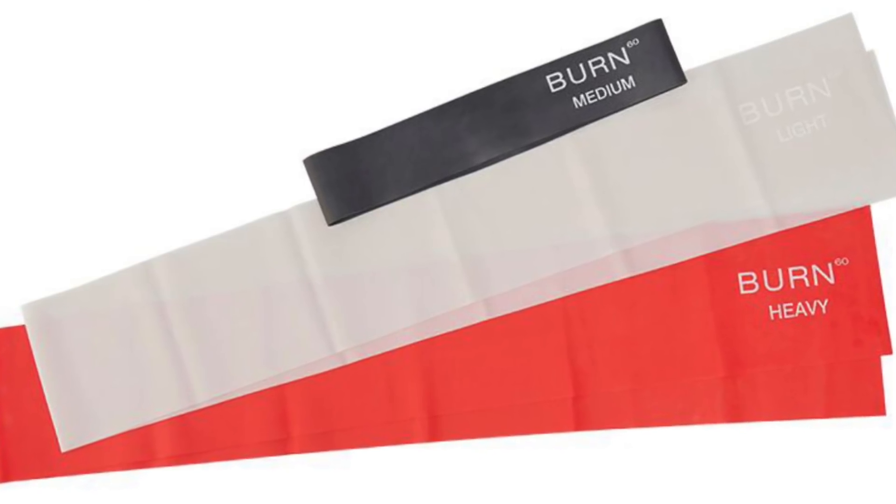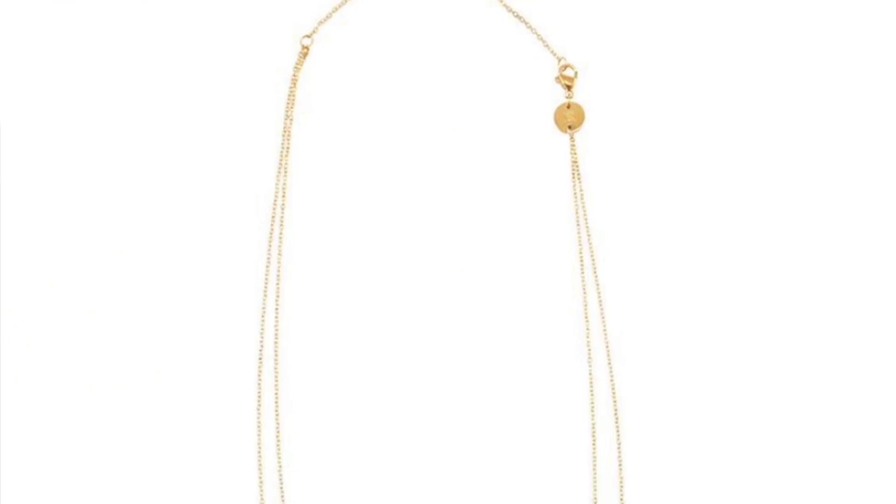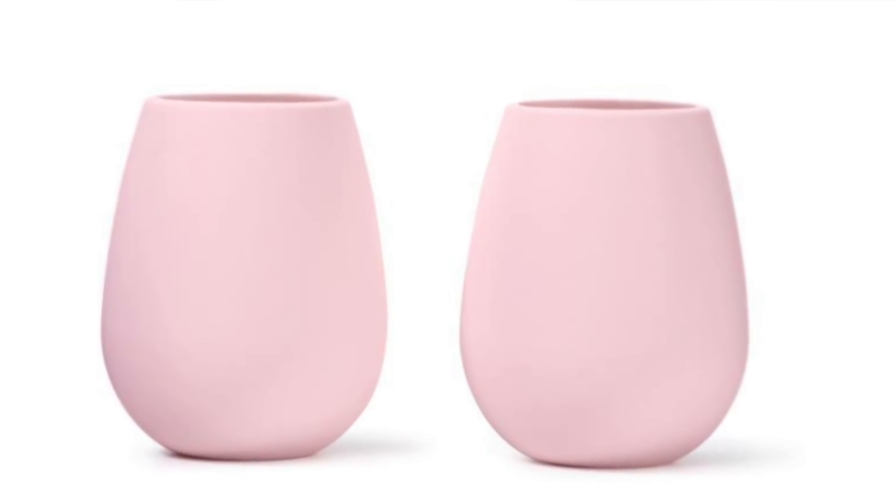This is the last set all members get to choose from: the Burn 60 resistance bands, the Jennifer Zuner star double necklace, or the Odemi silicone wine glasses. I guess I got the wine glasses, which makes a lot of sense because your girl loves wine. They're kind of cute and they're not glass, so that's a safety win. I don't necessarily love pink, but my love for wine will always outweigh my dislike of pink. Those wine glasses retail for $25.